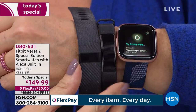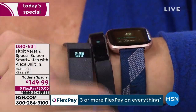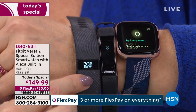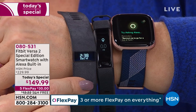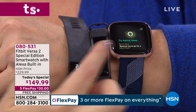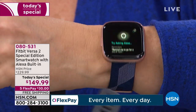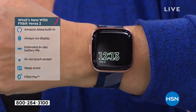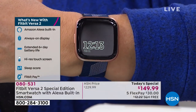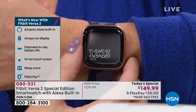Fitbit has evolved in a really exciting way over the last 12 years — they invented the entire space. Look at these old ones: one of my original Charges — they still work. It's just such an evolution to this big, bright, beautiful screen. This is one of the Altas. They've evolved so that now it's much more sleek, stylish, and easy to wear. You even have built-in Alexa.